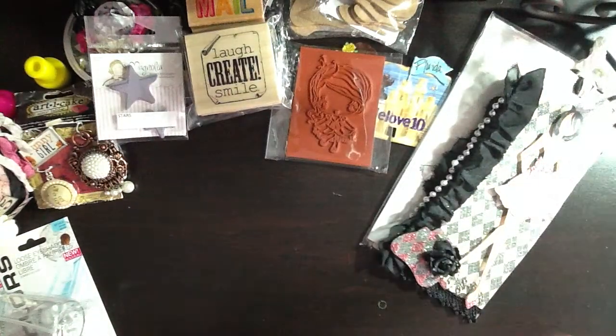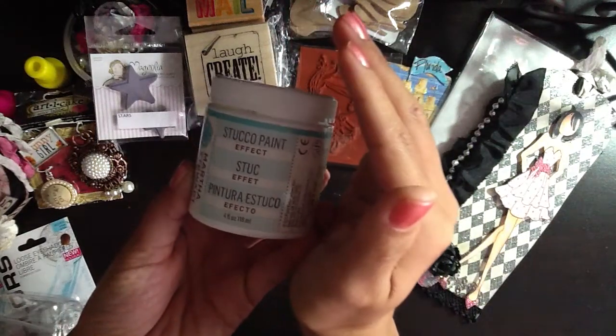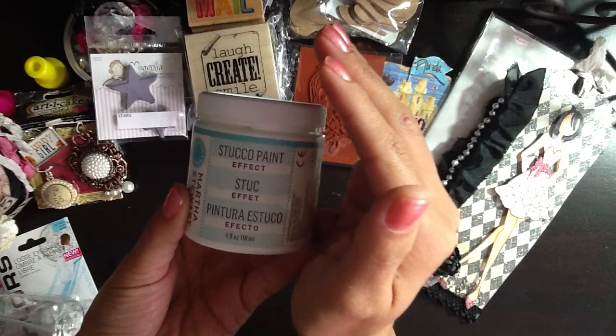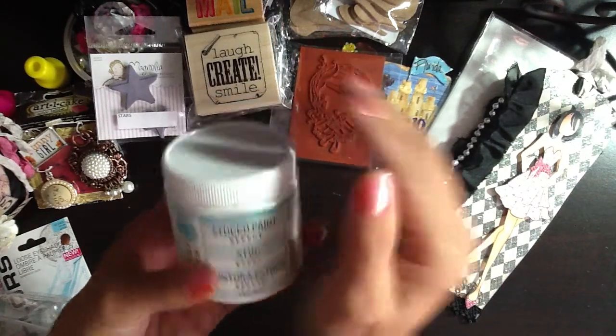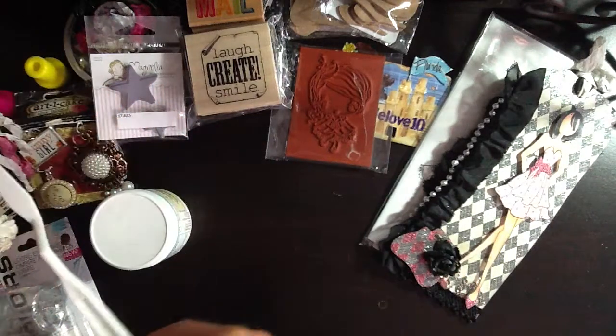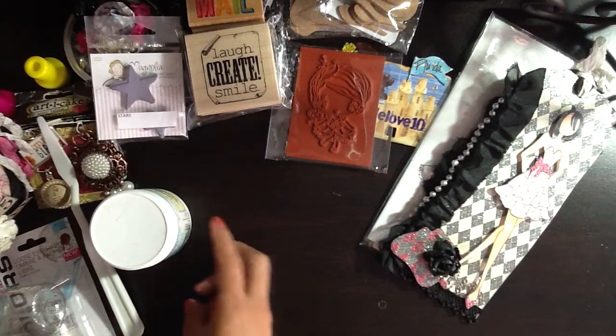She sent me some Martha Stewart stucco paint. I've seen this on some videos that I follow and I absolutely love it — I'm excited to try it. She also included the little spatula. You thought of everything, D. You're awesome.